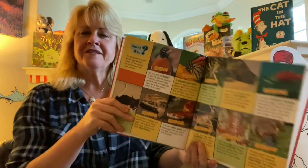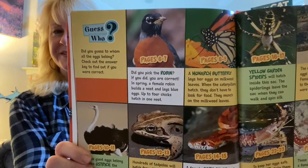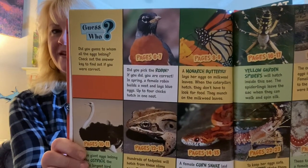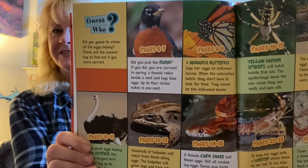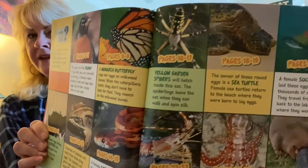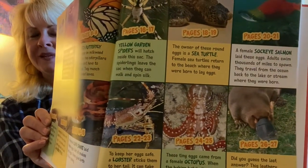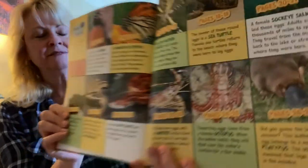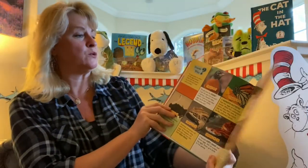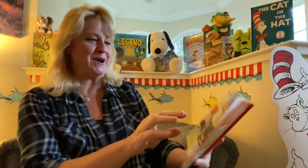How did you do with all of your guesses? These were the answers on all of the pages. We had the robin and the monarch butterfly, the ostrich, the frog, the snake, the spider, the sea turtle, the salmon, the platypus, the octopus, and the lobster. That was a fun book to share. You guys are really smart — I bet you got all the answers right out of the gate.